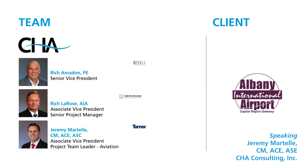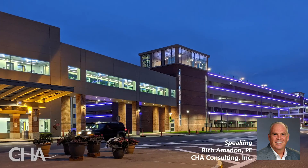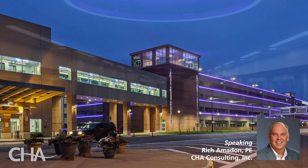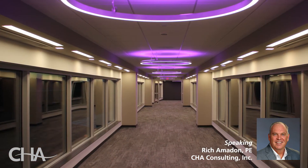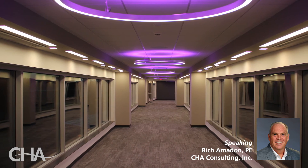Architectural services were provided by Desmond Incorporated for the parking garage and Bergman Associates for the pedestrian bridge. Turner Construction Company was the construction manager for the overall project. On behalf of CHA, I would like to extend our deepest thanks to the capital branch of the American Public Works Association for recognizing this important project, which has transformed parking at the Albany International Airport.